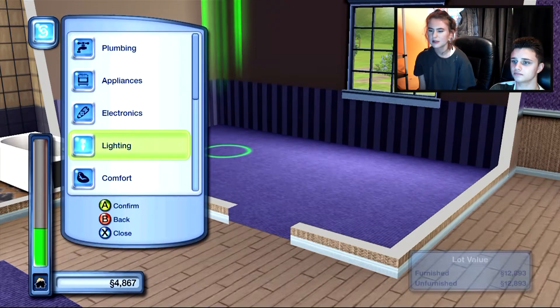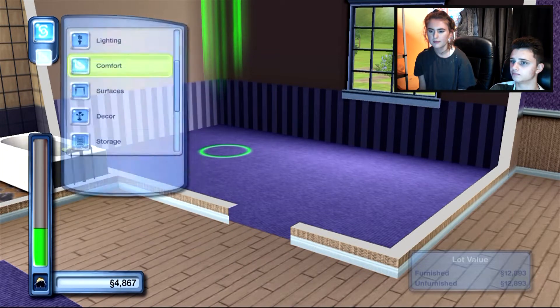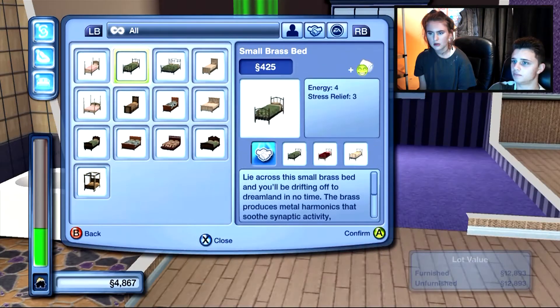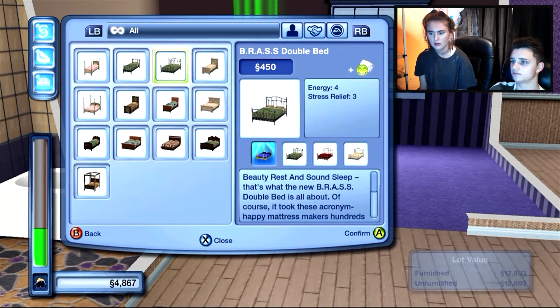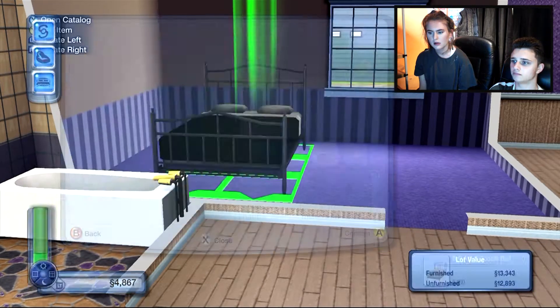This is going to be the bedroom, so because there's only two of them they only need one bed. Where would bed come under? Comfort - beds. The cheapest double bed - $4.50, that looks alright.